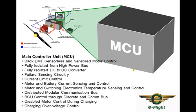The main controller unit — the motor controller unit — handles back EMF and sensored motor control, the commutation I was talking about, all contained in this brain box. It's fully isolated, which is very important when talking about isolating people from high energy and high power. We also have an isolated DC-to-DC converter that takes the high power of around 300 volts and knocks it down to 12 volts so you can run all your electronics. We have failure sensing circuitry, current limit control, motor and current sensing, motor switching electronics, and temperature control.